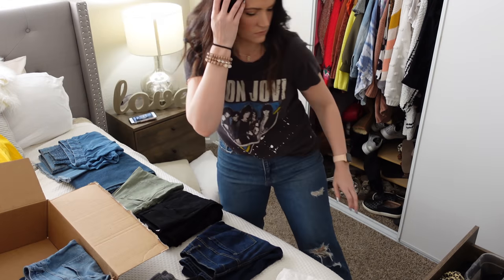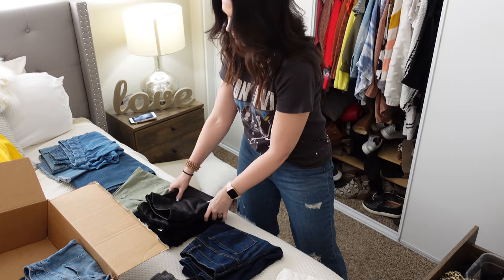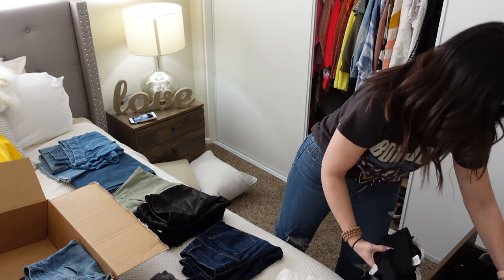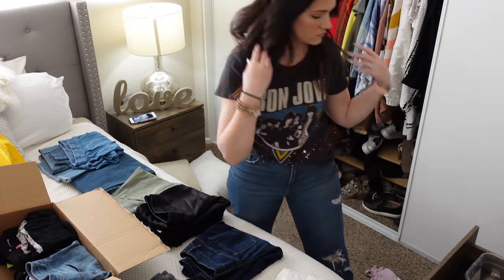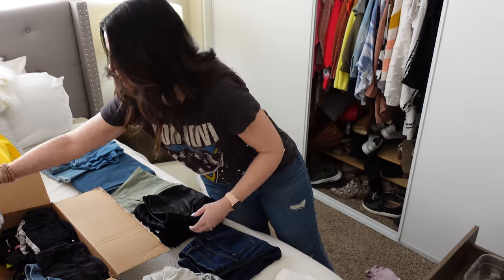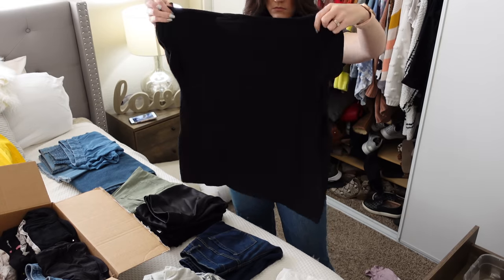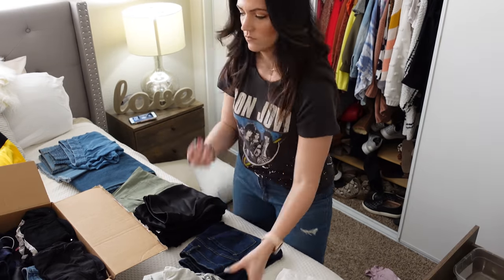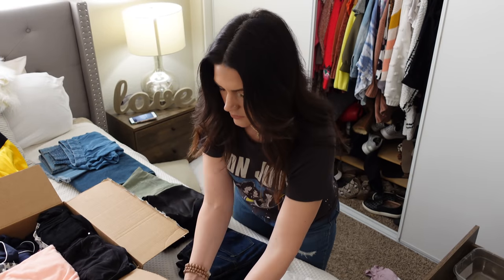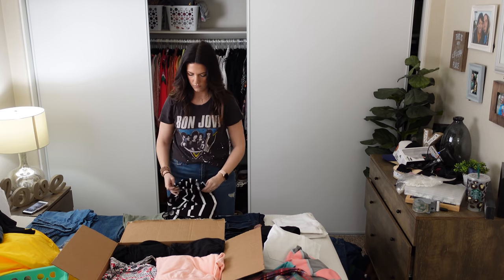Now I'm taking all of my clothes from this drawer — pretty much everything that were shorts or summertime pajamas — and putting them into this box because I'm not using them right now and I won't be using them before we move. I wanted to pack those up so I could have space for my jeans that I actually wear. You can see I'm kind of making some piles by color and I'm just going to be putting them into the drawer once I'm done packing up this box.